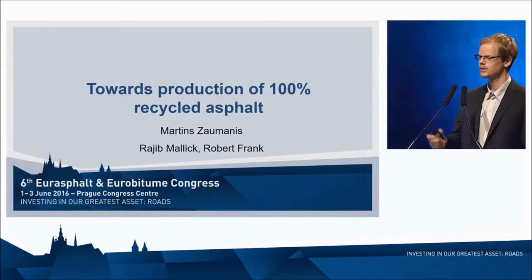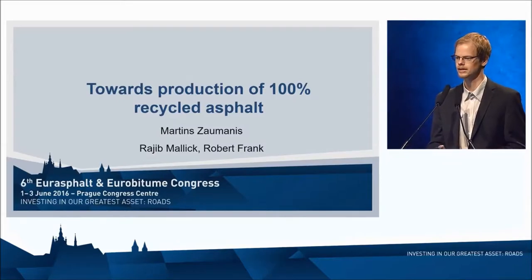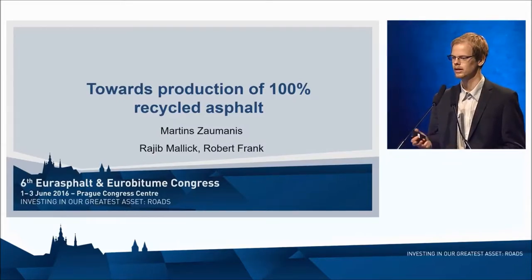Thank you, Jan. This is going to be the summary of my doctoral thesis that I did at Worcester Polytechnic Institute. My advisors were Rajiv Malik, and I also got a lot of help from Robert Frank.